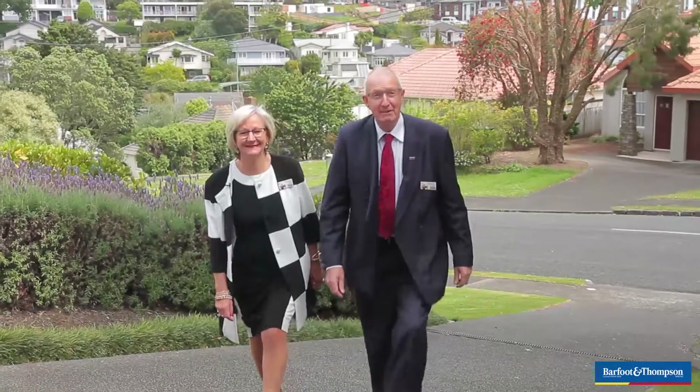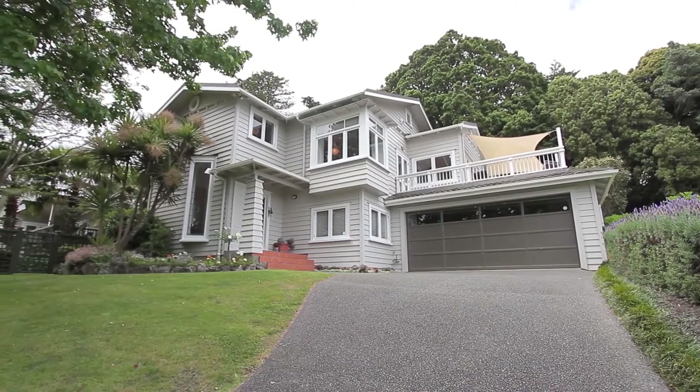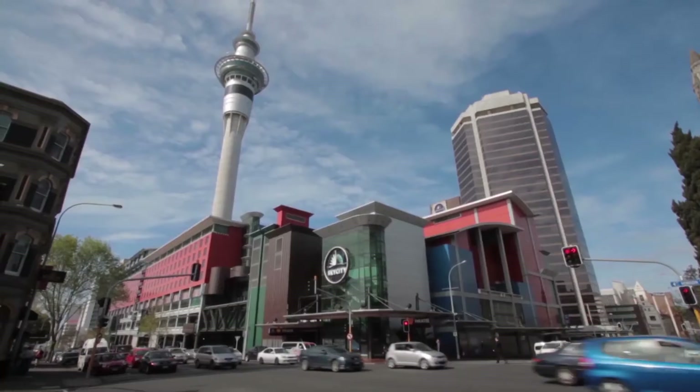Hello again from another lovely suburb of Auckland. We're very excited to bring you this elevated, very well-maintained executive residence. It is located in a quiet cul-de-sac street with very easy access to the city, motorways, shopping areas, and of course Auckland Airport.